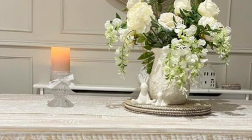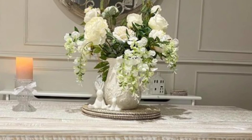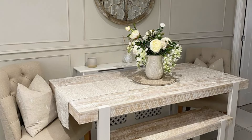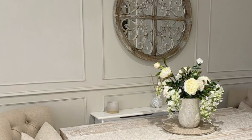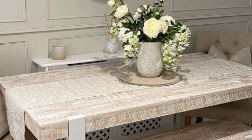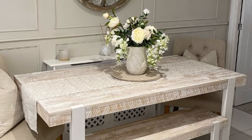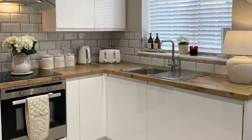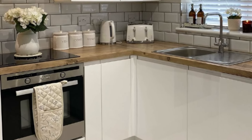Comfortable furniture allows you to relax and unwind after a long day, whether you want to curl up with a book or watch your favorite TV show. Comfortable seating also encourages conversation and socializing, making your space a welcoming place for friends and family to gather. By combining comfort and style, you can create a space that is both inviting and visually appealing.